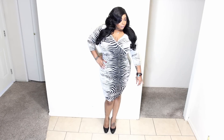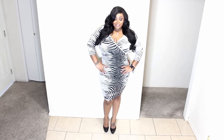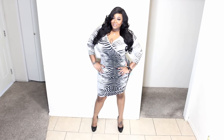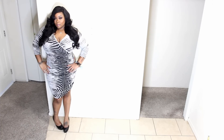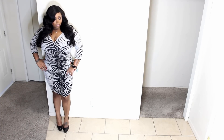Now here's another bodycon dress — how hot is this? It has a cross detail at the breast and it is gorgeous. It's like a zebra or giraffe print or something, but yeah, I really like this dress.